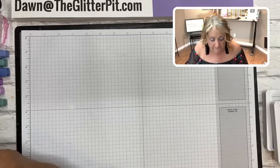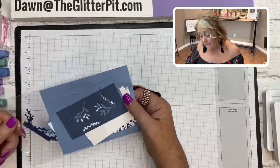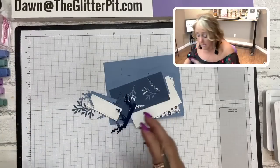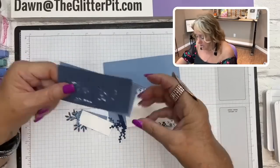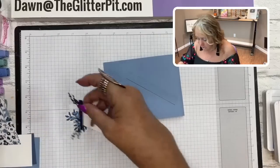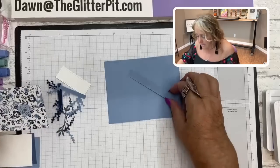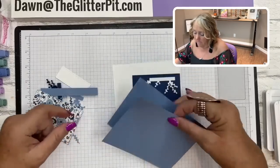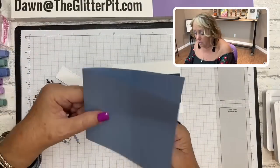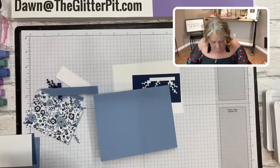Card number one - I did all the die cutting ahead of time to save some time. Let me show you what you're going to do. You're going to get your Boho Blue cardstock cut at four and a quarter by eleven, scored at five and a half. Then a piece of basic white cut at three and three-quarter by five, and your Countryside Inn designer paper cut at two and a half by three and a half - that layers right at the very bottom of the card.